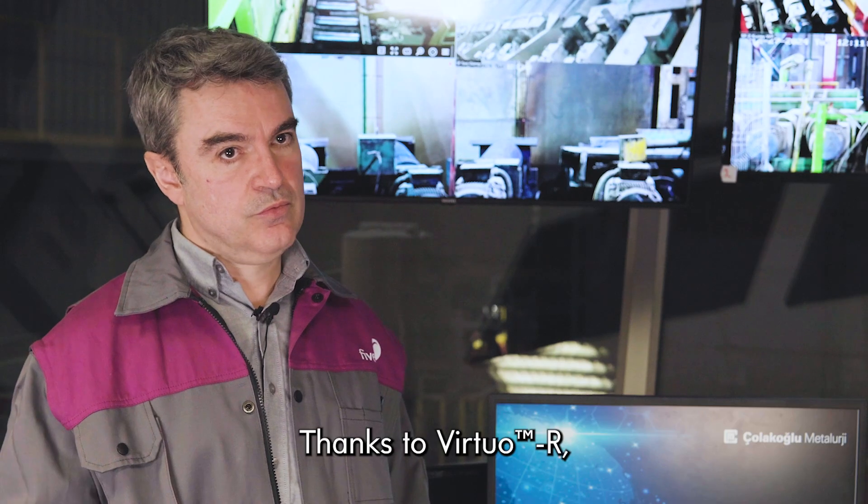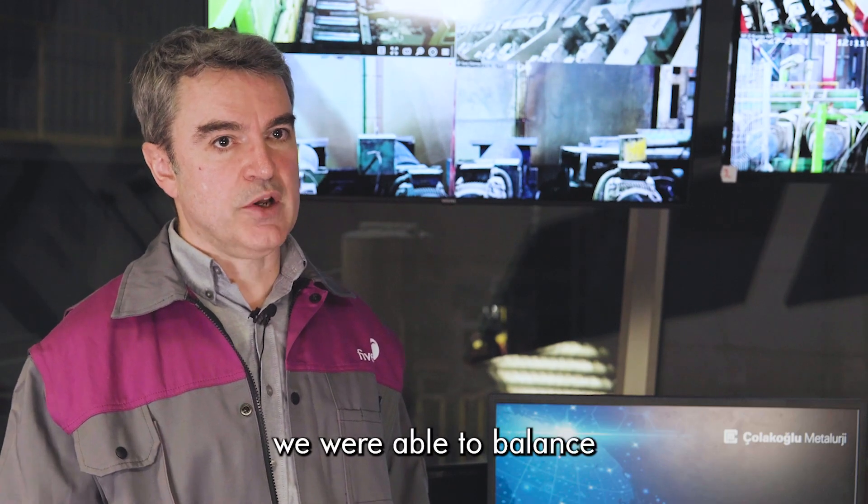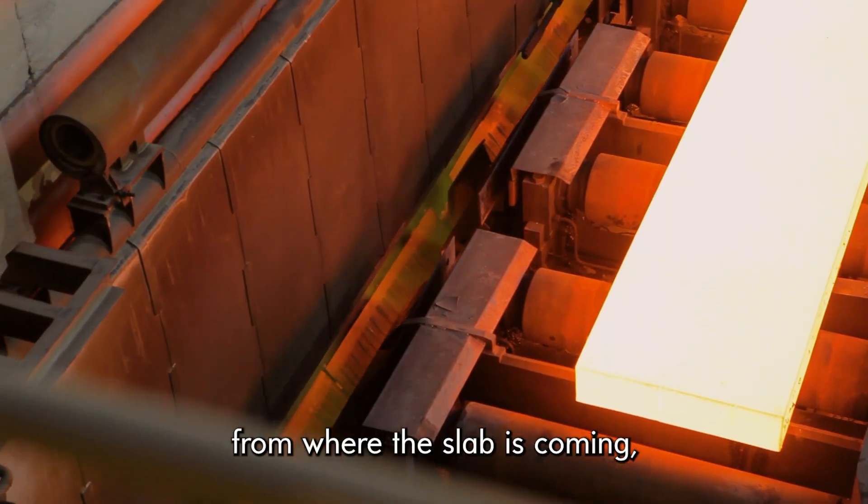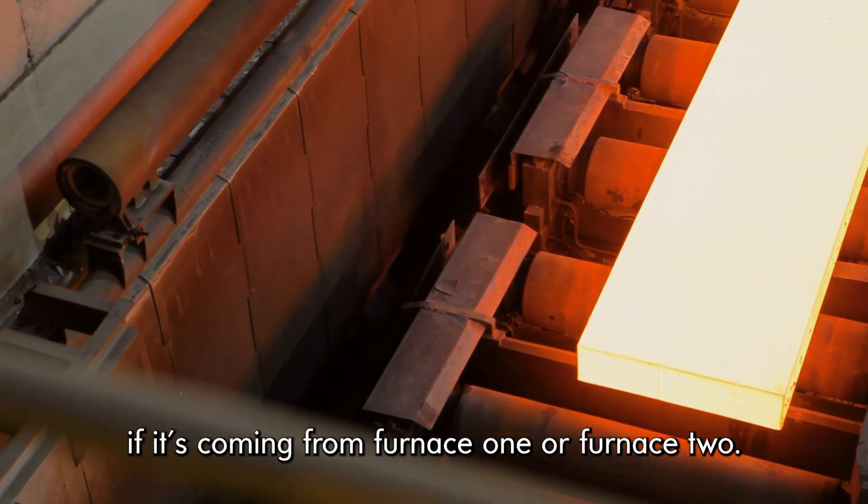Thanks to the virtual system, we were able to balance these parameters independently from where the slab is coming — whether it's coming from furnace 1 or furnace 2.